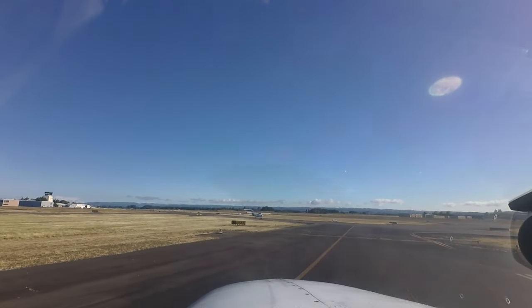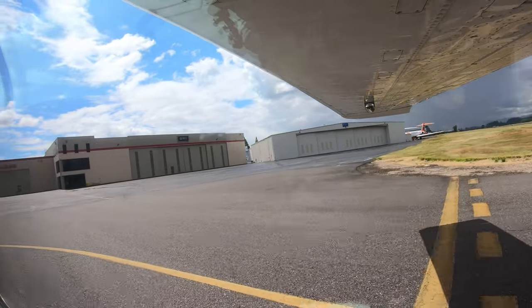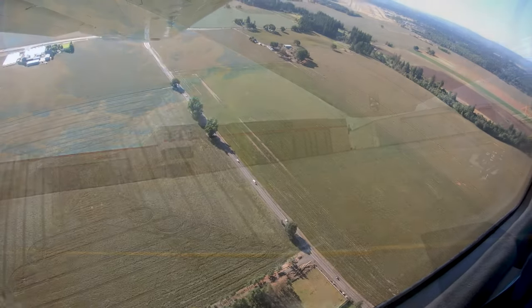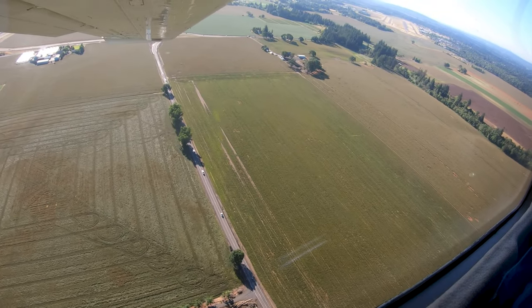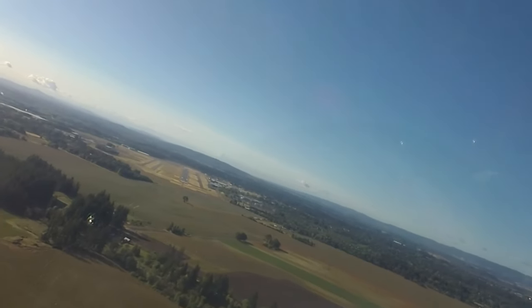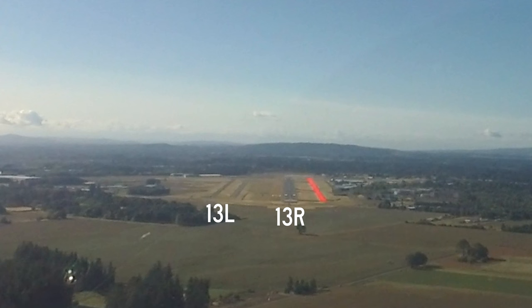The system of taxiways provides access to all businesses, hangars, and ramp areas located around the airport. As with any airport with parallel runways and staggered thresholds, the opportunity for wrong surface landings exists at Portland Hillsboro. The addition of a full-length parallel taxiway adds to this potential problem.